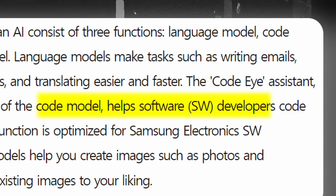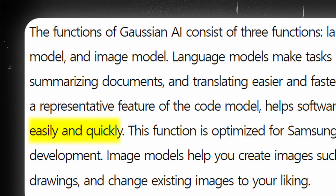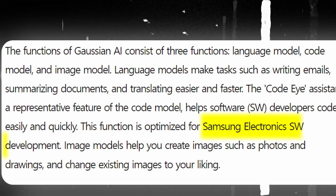The code model will be exclusive for developers to write simple code quickly and easily, and would mainly be used for software developers.